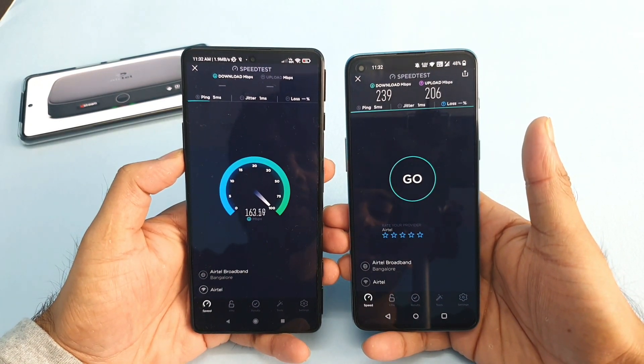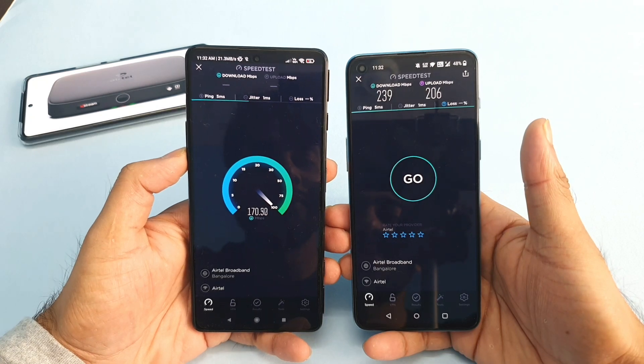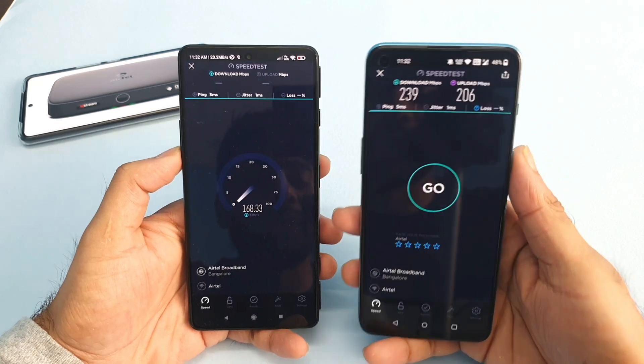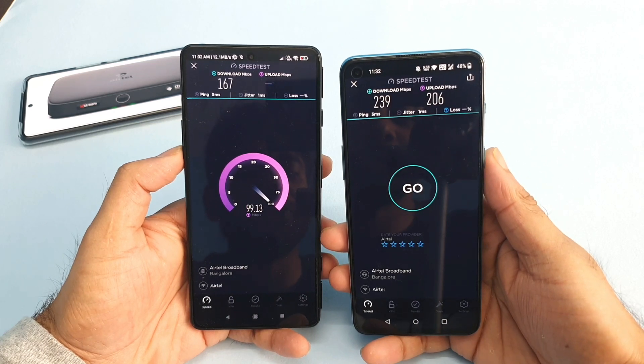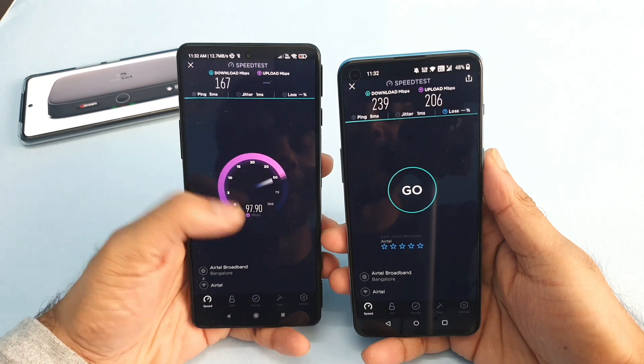The POCO F3 GT is getting speeds up to 170-171 Mbps — not bad. The OnePlus Nord 2 got up to 239 Mbps on the same Wi-Fi connection. The upload speeds were close to 100 Mbps; it's not increasing more than that.